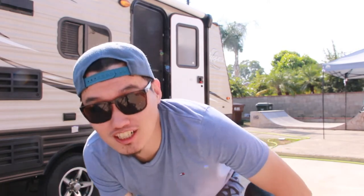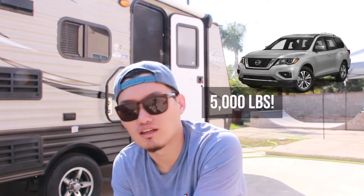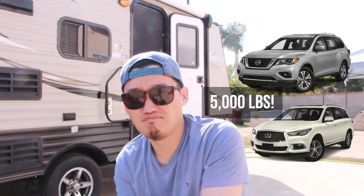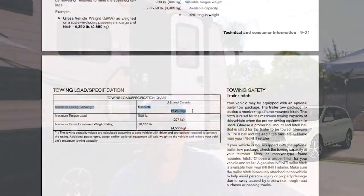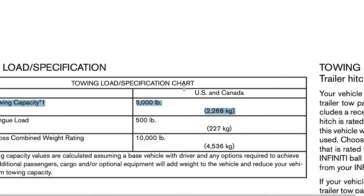Then I found a Nissan Pathfinder forum — surprisingly there's almost no forum for the QX60. The Pathfinder forum showed a towing capacity of 5,000-something pounds. I realized it's essentially the same car — same design, structure, engine, and transmission. There's no way the Pathfinder can tow 5,000 but the QX60 only 3,500. So I found the manual for this car and it confirmed a 5,000 pound towing capacity. I was a little skeptical but I really wanted this travel trailer — it was a used one, a really good deal — so I decided to give it a try.